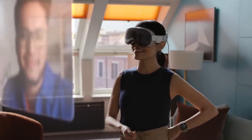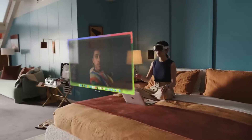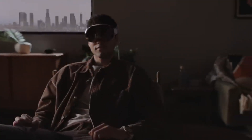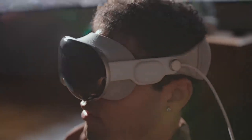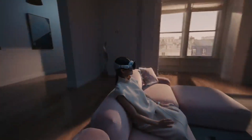Prices range from $3,499 for the 256GB model, to $3,699 for the 512GB, and $3,899 for the 1TB. A 30W USB-C power adapter and USB-C charge cable are included in addition to a light seal, a solo knit band, a dual loop band cover, a battery, and a polishing cloth. You may get AppleCare Plus for $499 if you want further protection.